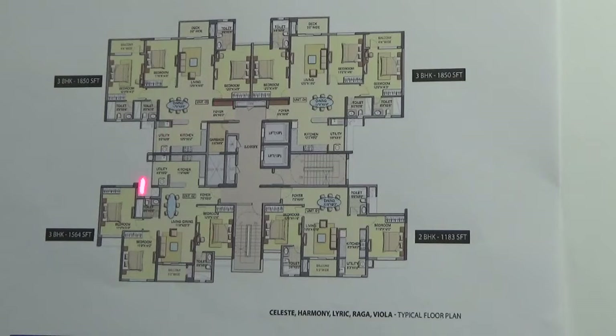We are looking into the tower plan of Celeste, Harmony, Lyric, Raga, and Viyaula — so totally 1, 2, 3, 4 and 5 towers.